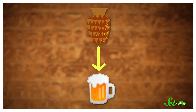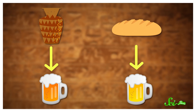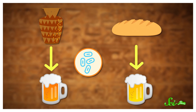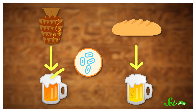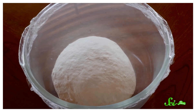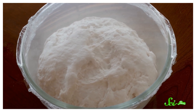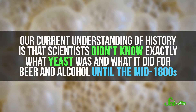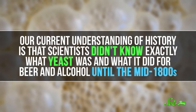Next, they began a series of experiments. They brewed one beer using yeast from a beer vessel, and another beer using yeast from the bread. Because one question they're trying to answer is how much ancient Egyptians knew about the science of yeast. If the bread yeast and the beer yeast are the same species of fungi, it might mean the Egyptians were scraping the frothy yeast off their beer and kneading it into their dough. And that would suggest that they knew the same mysterious something was making their bread rise and their beer ferment. Which doesn't sound like a big deal to us now, but would have been huge. Our current understanding of history is that scientists didn't know exactly what yeast was and what it did for beer and alcohol until the mid-1800s.